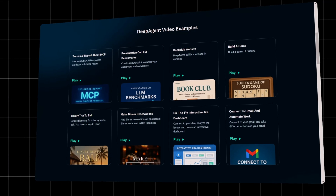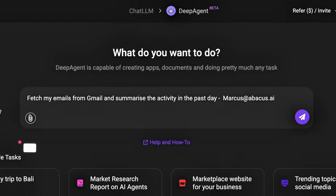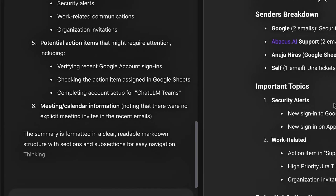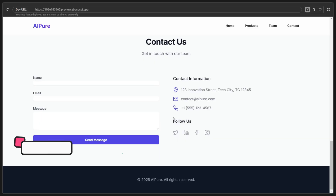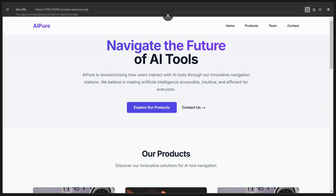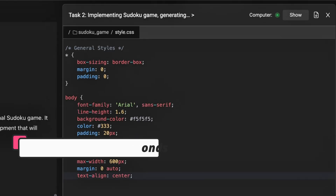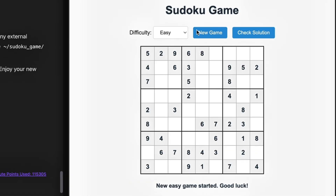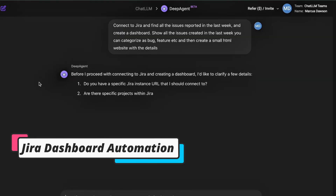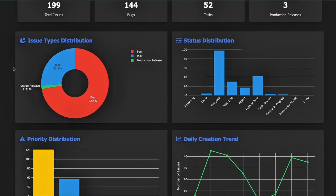To really see the power of DeepAgent in action, let's check out some real-life demos and examples. Gmail automation: it connects to your Gmail, sorts your emails, drafts replies, and can even summarize your inbox. Web automation: it can browse the web, make dinner reservations, or find you the best flight deals. Solving Sudoku in seconds: DeepAgent can write the code for a Sudoku game, debug it, and deliver a playable version, all in one shot. JIRA dashboard automation: it connects to your JIRA, pulls in your tickets, and builds a fully interactive dashboard — no more manual reporting.